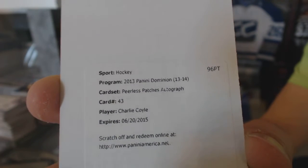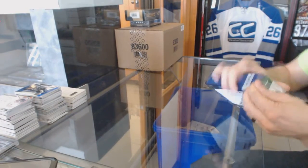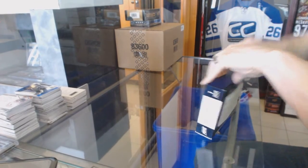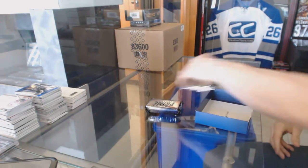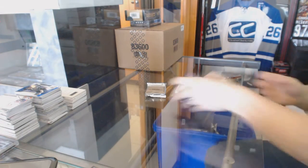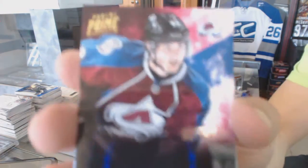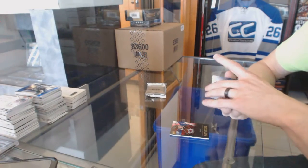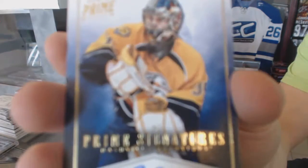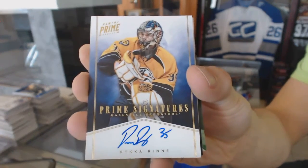Peerless Patches autograph, Charlie Coyle. Now on to the 12-13 Prime. Base card number 2/49 for the Colorado Avalanche, Matt Duchesne. We've got an 11-12 Prime Signatures Gold, number 15 of 25, for the Nashville Predators, Pekka Rinne.